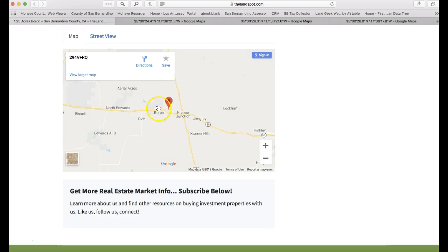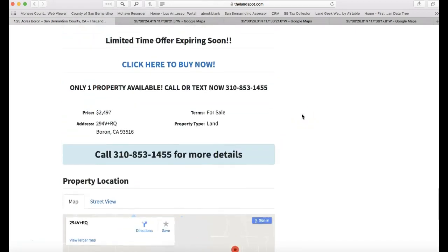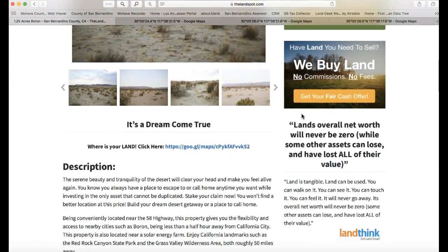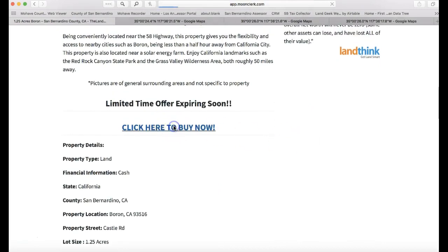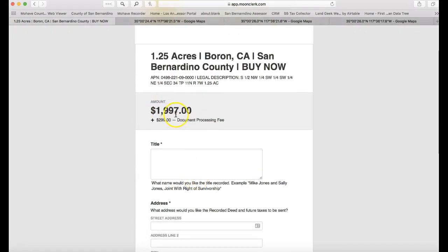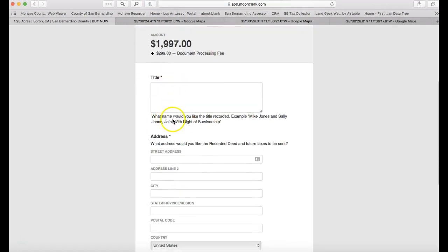The new website should make it quite a bit easier to view everything. If you want to buy a property, all of them can be purchased right online. Just click 'Buy Now' — this one is $1,997 plus a $299 document fee. The document fee includes all document preparation, which covers your deed and the recording with the county. It'll ask what name you'd like on the title recorded.